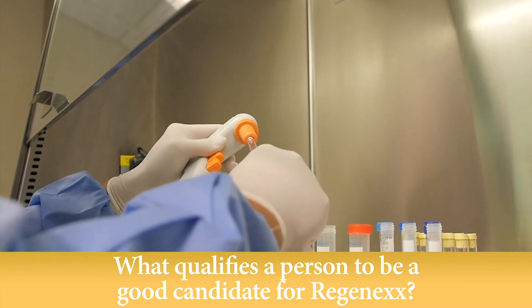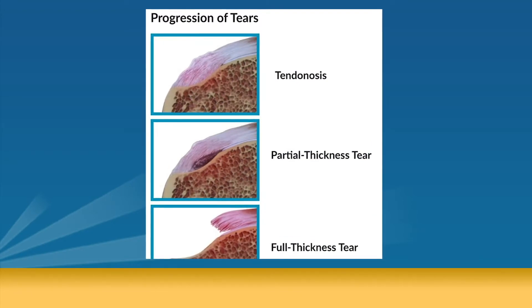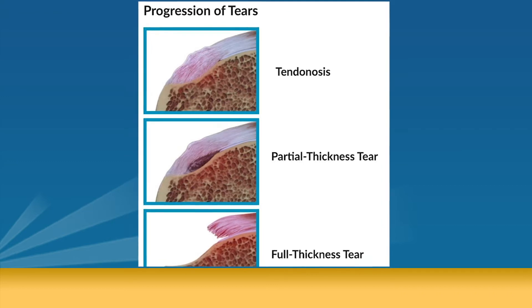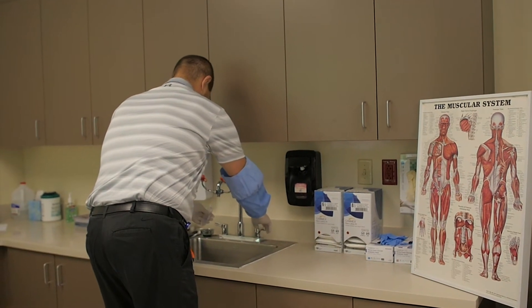What qualifies a person to be a good candidate for Regenexx? That goes back to having the database. We look at the overall condition of the body part being treated. For instance, if a rotator cuff tendon is torn off the bone, this treatment won't help — they need an operation. If the rotator cuff has small tears where it's not pulled off the bone, the data shows a great chance of helping. For osteoarthritis, we know arthritis in the medial compartment of the knee responds very well to these treatments, whereas moderate osteoarthritis in the lateral compartment does not work as well.